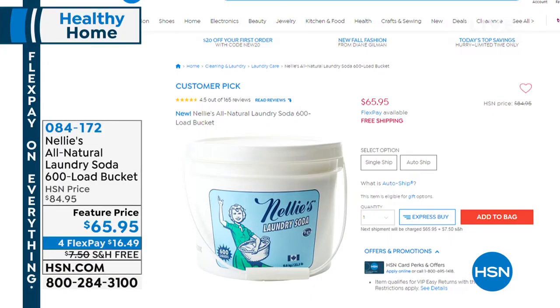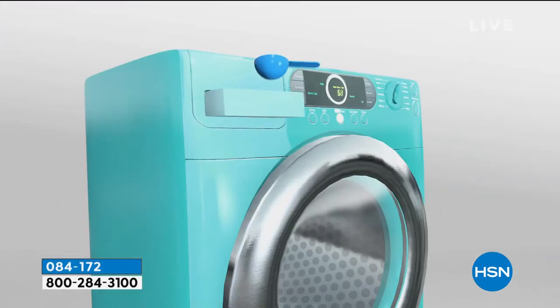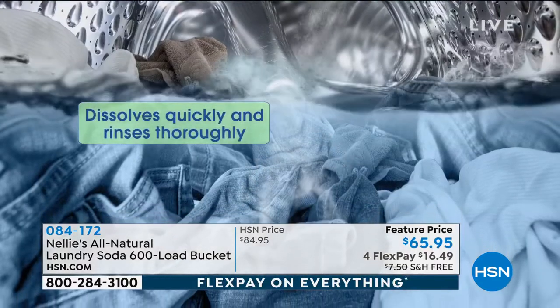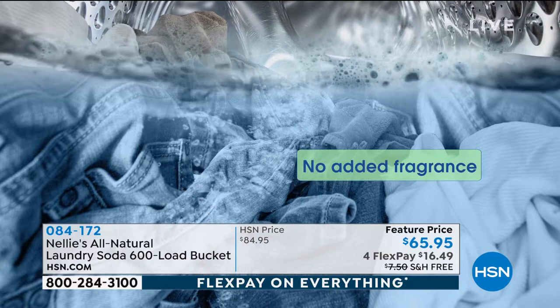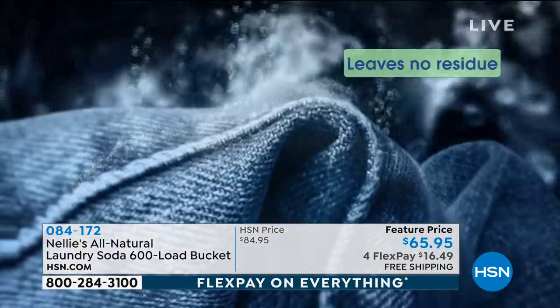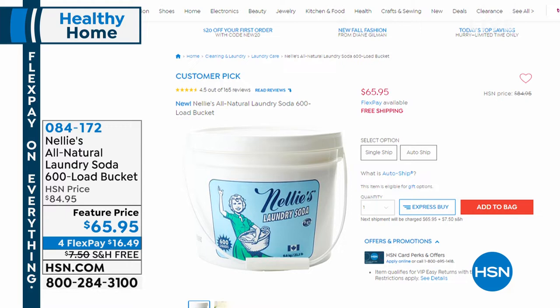We're going to bounce to our next studio and tell you about Nellie's in case you're just tuning in. We've got the big pack of Nellie's — it's a 600-wash tub. How many loads of laundry do you do every weekend? You could do a load for 11 cents. Everything rinses clean — it's a fresher, healthier, and safer way to clean your laundry. Your clothes are softer, they maintain the color. And there are only five ingredients in every tablespoon of Nellie's. Check that out at hsn.com.